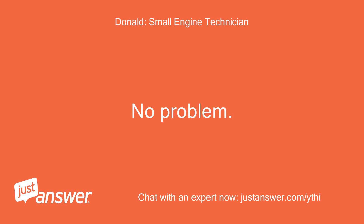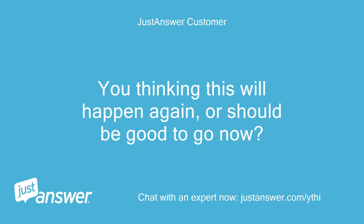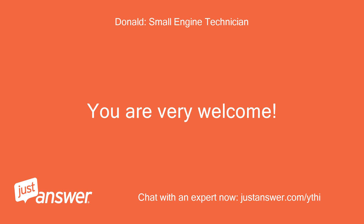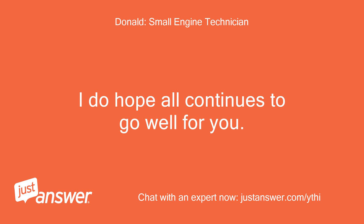No problem, I understood you. Thanks again for your help. You thinking this will happen again, or should be good to go now? You should be good to go now. Happy to give you 5 stars. Thank you — thanks for the 5 stars. I do hope all continues to go well for you.